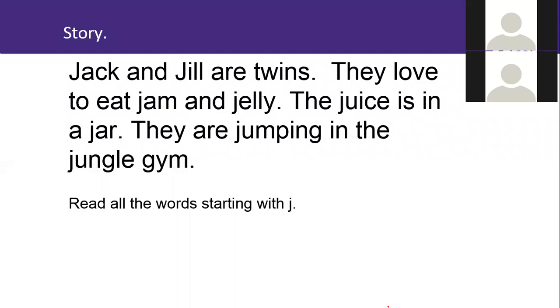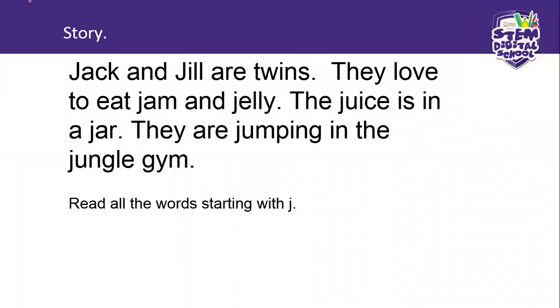Right, now it's a story. Listen to this little paragraph. Jack and Joel are twins. They love to eat jam and jelly. The juice is in that jar. They are jumping in the jungle gym.